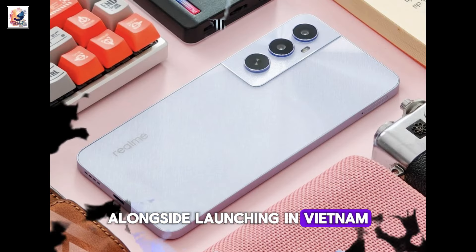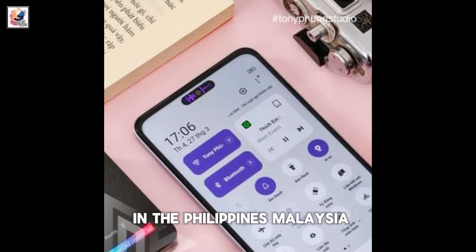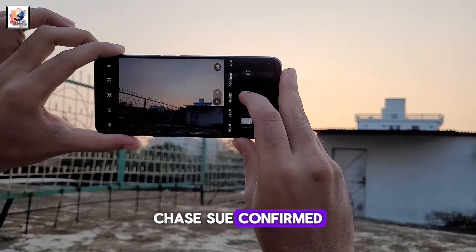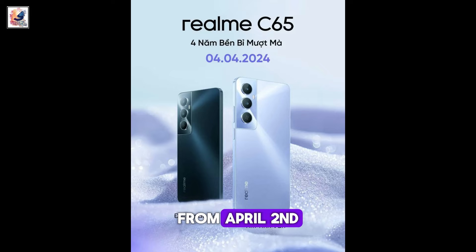Alongside launching in Vietnam, the Realme C65 will also be available in the Philippines, Malaysia, Bangladesh, and Indonesia soon, as confirmed by Realme Vice President Chase Su. The device will be available at retail stores in Vietnam from April 2nd.